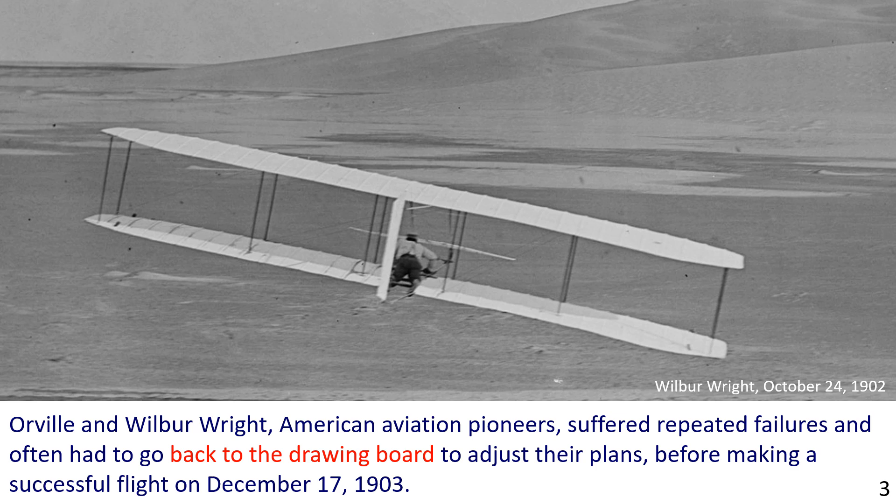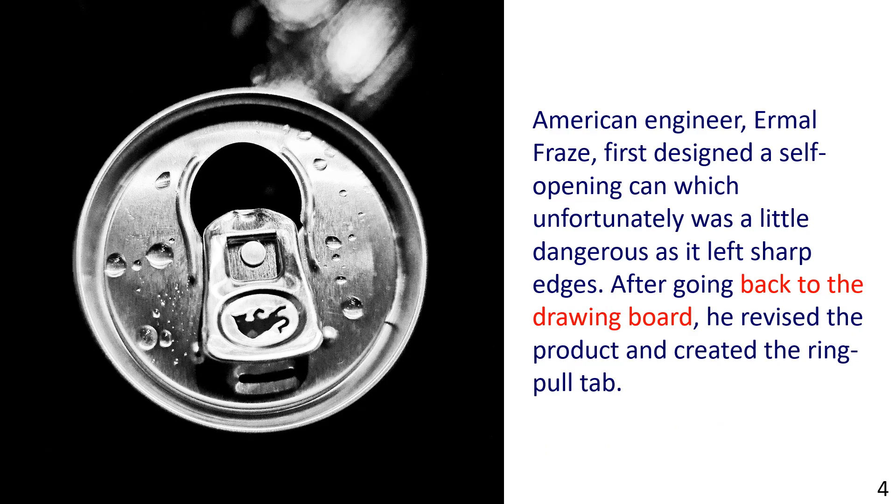In the next example, we see the top of a soft drinks can. American engineer Ermal Fraze first designed a self-opening can, which unfortunately was a little dangerous as it left sharp edges. After going back to the drawing board, he revised the product and created the ring-pull tab.